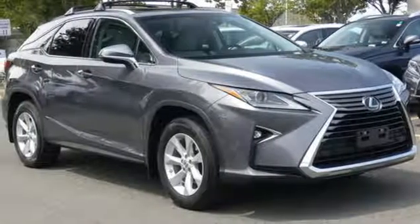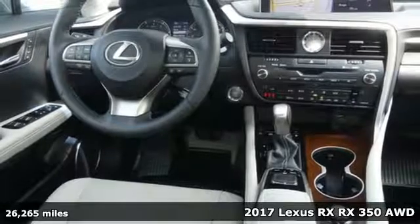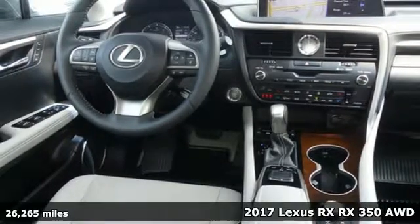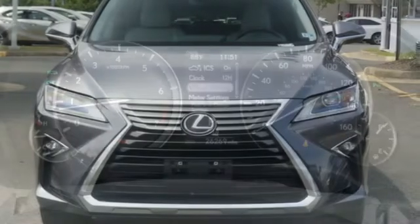It's a 2017 Lexus RX. This RX is a luxury without apology. Sink into the driver's seat and experience its intense elegance. It offers an exciting list of features.